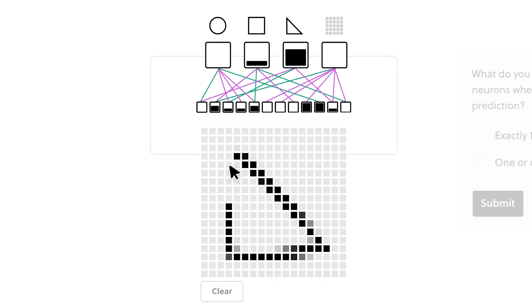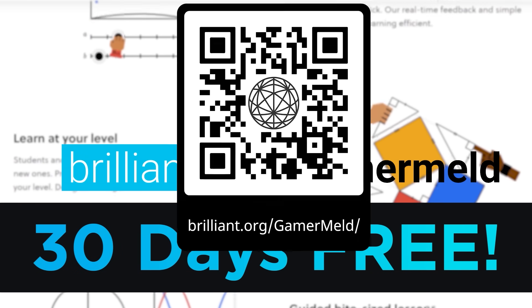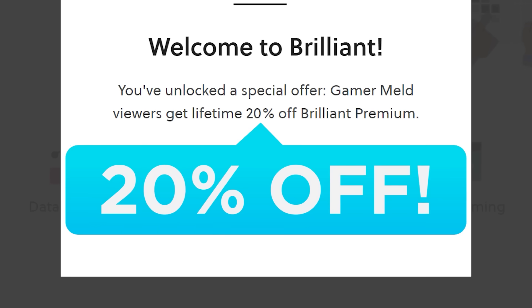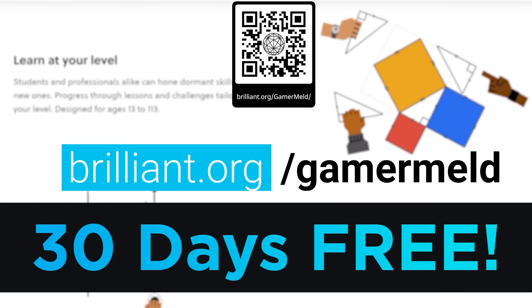And if you haven't tried it yet, now's the perfect time. Brilliant is offering a free trial when you visit brilliant.org/gamermelt or use the QR code on screen. Plus, when you visit brilliant.org/gamermelt, you'll get 20% off their premium membership for life.